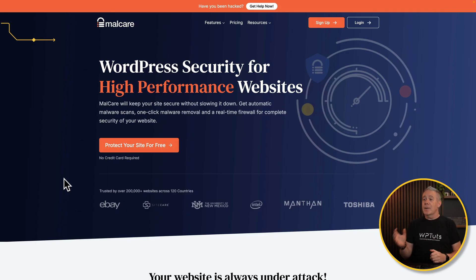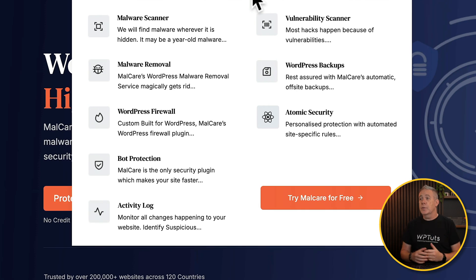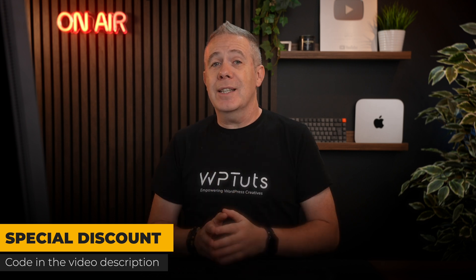Let's take a look at those key features that Malcare offers. Malcare have been in this business for 12 plus years, and they've protected over 400,000 websites. We've got things like malware scanners, removal, a firewall for WordPress, bot protection, an activity log — which can be incredibly useful if you want to see if your site's been compromised — a vulnerability scanner, WordPress backups, and atomic security. I'm not going to go over the pricing because it's prone to fluctuate, but check out the description below because there's a nice little discount for you there.